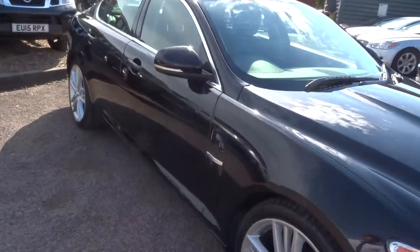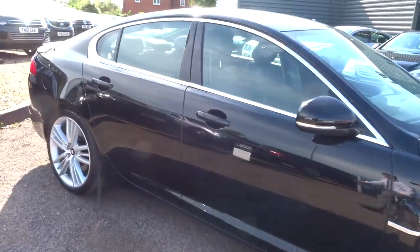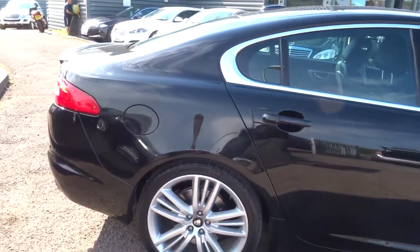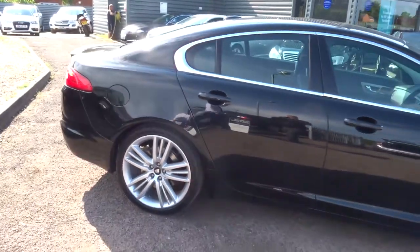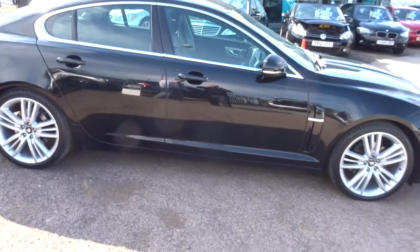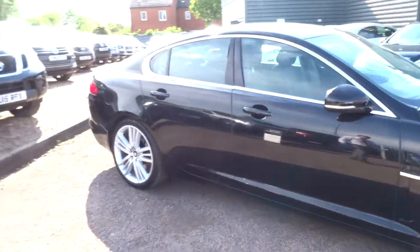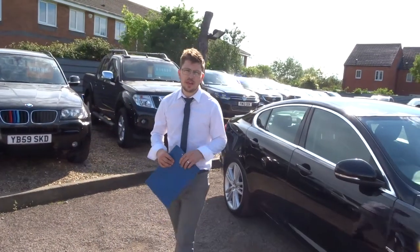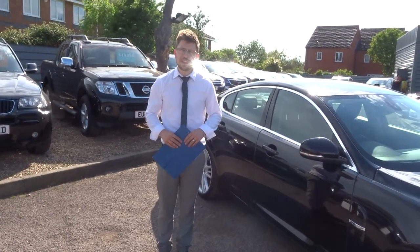If you're looking for finance we can help you with that. If you've got a part exchange we can help you with that as well. These types of cars don't stick around for long. Give us a call on 0196 267 813 and we'll see what we can do. Thank you.